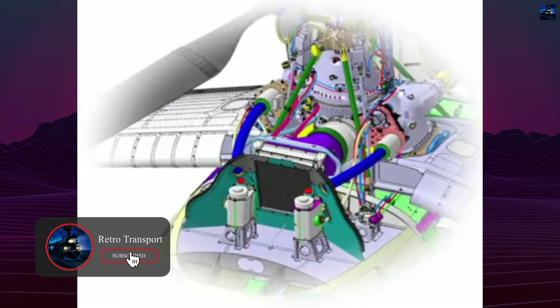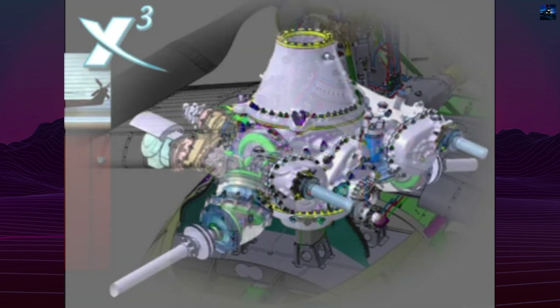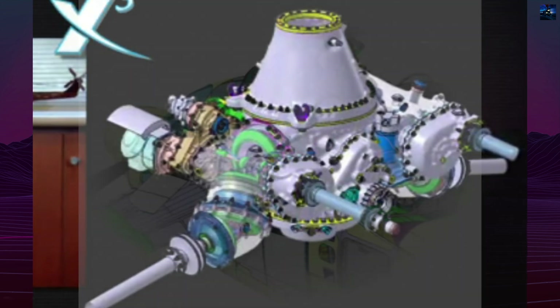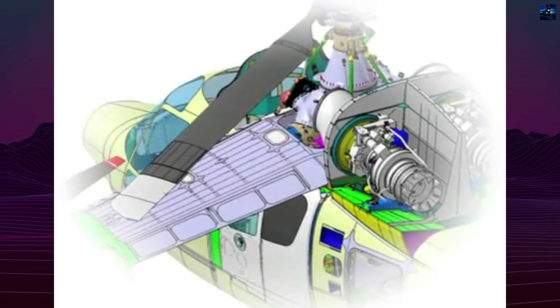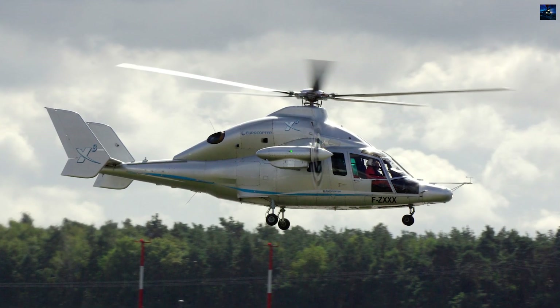The twin RTM 322 turboshaft engines simultaneously drive the five-bladed main rotor system from the EC155. The design addresses retreating blade stall by reducing main rotor speed 15% during high-speed flight, with wings providing 40–80% of lift. This enables hover capability with pitch attitudes from minus 10 to plus 15 degrees, bank angles reaching 40 degrees in hover, and extreme maneuvering at 120 to 140 degrees.